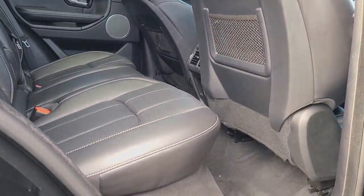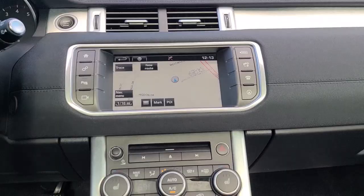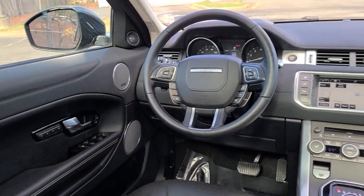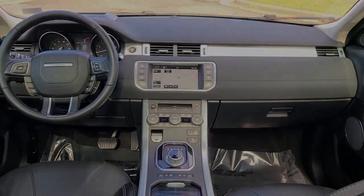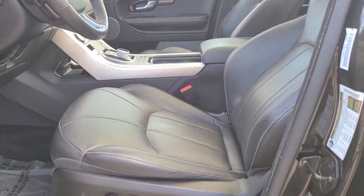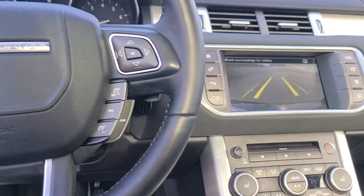Substance meets tasteful style in this upscale Range Rover Evoque. See for yourself when you take it out for a test drive. Our professional staff looks forward to giving you excellent service. We'll see you next time.